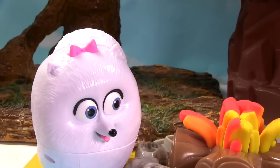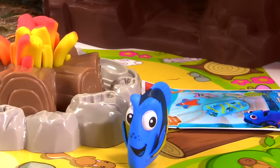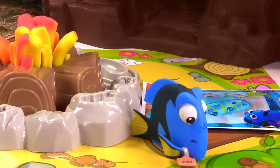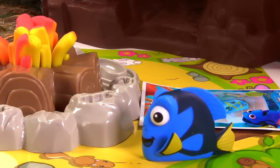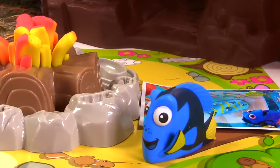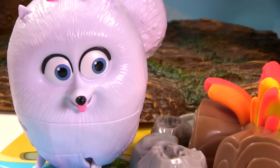Oh hi Dory! I'm so glad you could come to my campfire picnic! How have you been? I've been great, Gidget. Well, aside from one little problem, someone put this tag on me. It's the hardest thing to get off. But enough about that, I'm super excited about this campfire picnic and all the blind bags we're going to open. I brought this Finding Dory dog tag blind bag. What did you bring, Gidget? I was so busy getting ready for the campfire, I forgot to bring a blind bag!